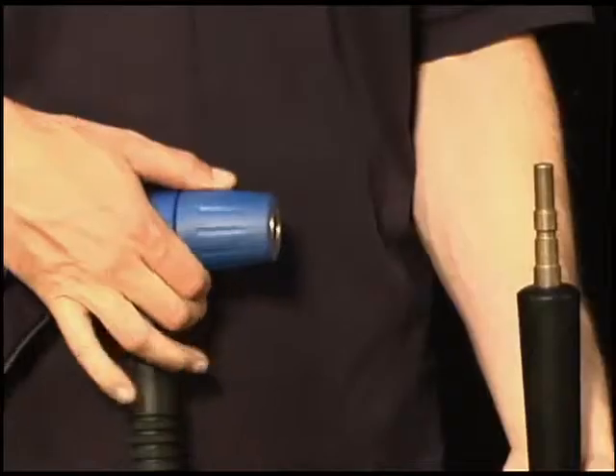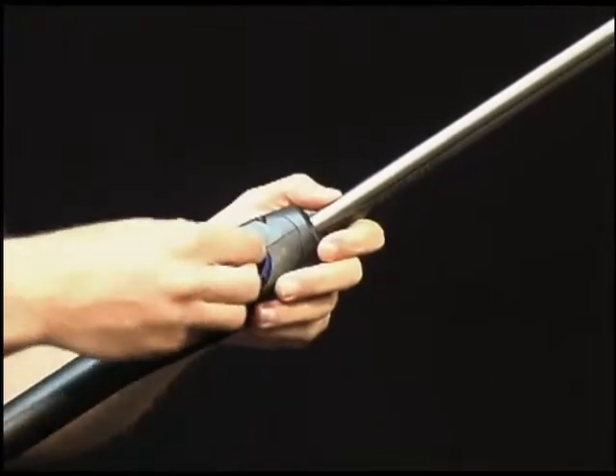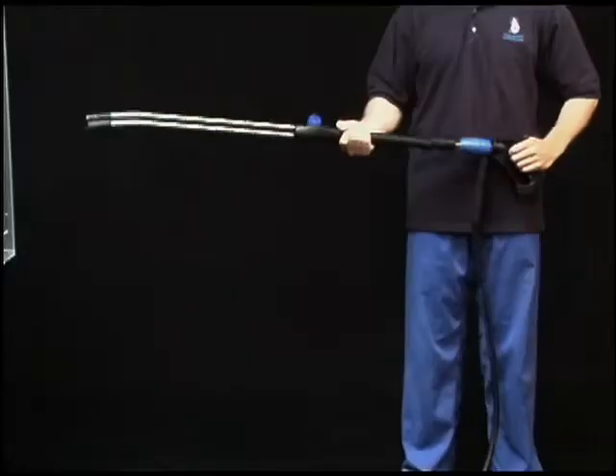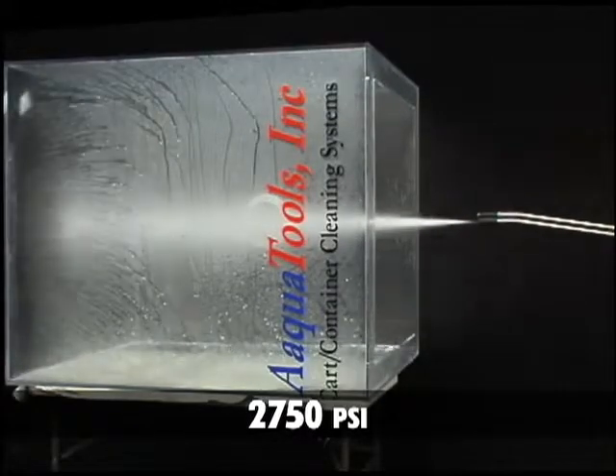The tornado lance snaps into the trigger for high-power pressure washing. A dial on the lance controls the amount of pressure and the width of the spray pattern used for cleaning. And clean it does, with up to 2,750 PSI in a powerful spray.